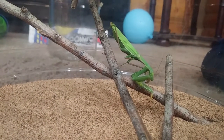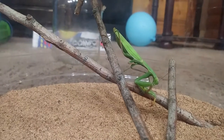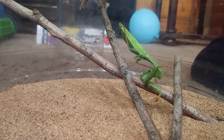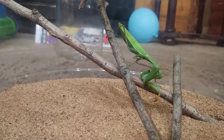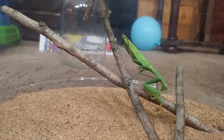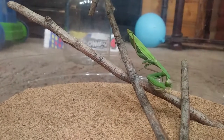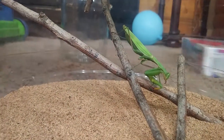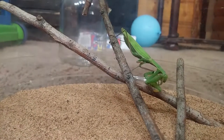It looks like Manny is finishing up right here. You'll probably see him wander off and digest his food and wait for something else to crawl into his cage. The whole process was sped up a little bit for time purposes, but from the moment he caught the spider to the moment the last bite was taken was only about nine minutes long. So it doesn't take very long. These are awesome insects to watch. I hope you enjoyed the video. I'll see you again soon.